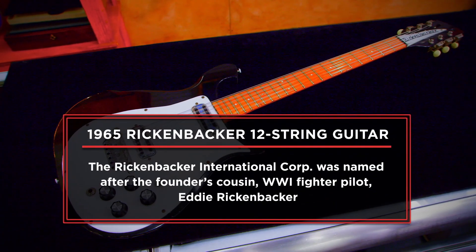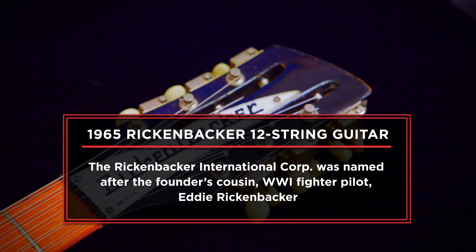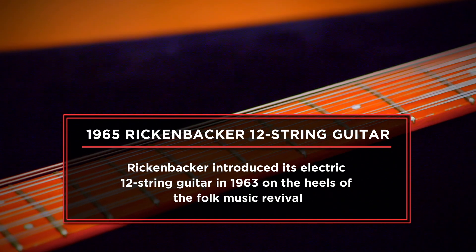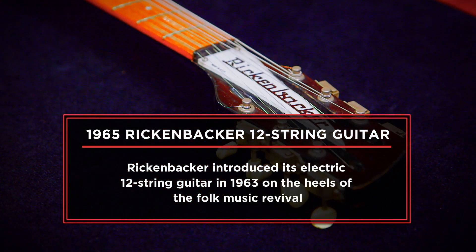I'm looking to sell my 1965 12-string Rickenbacker guitar. I bought the guitar 25 years ago from a small guitar shop down in San Diego. It's a 12-string, which is very unusual, and they sound a lot cooler. I'm asking $5,000 for it. I'm looking to sell because I'm building my own guitars now, so I need the money for parts.